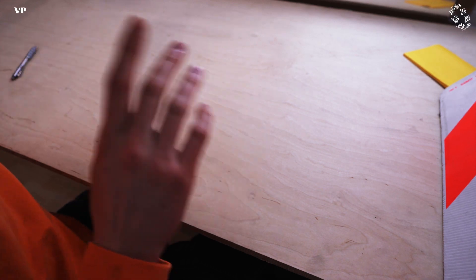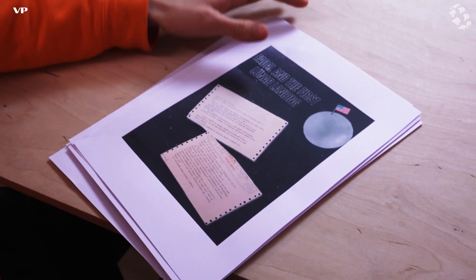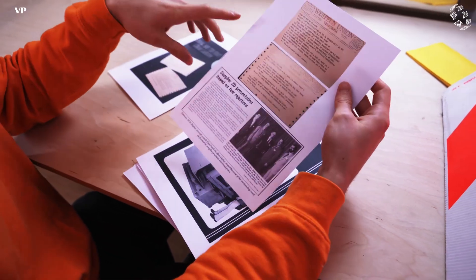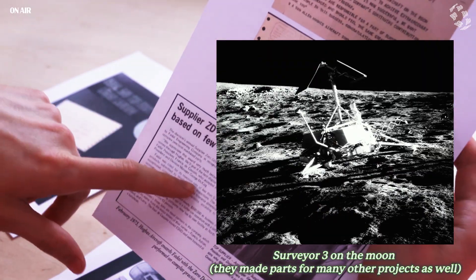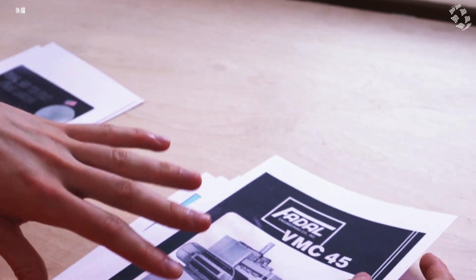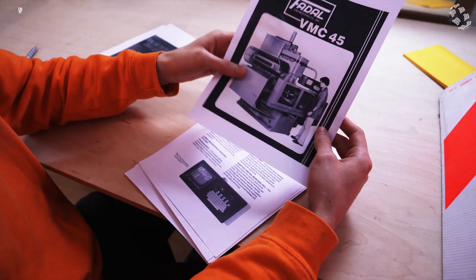Let's talk a bit about Fadal history. This is what I've collected while waiting for the Fadal - some telegrams. Fadal started out as a normal machining shop and they made some parts for the Surveyor free space mission. They had a rejection rate of less than 5% for all these close-tolerance parts. They actually made a tool changer attachment for a Bridgeport-type machine first, and they later engineered this machine right here.